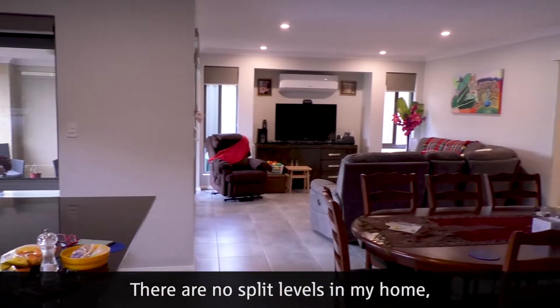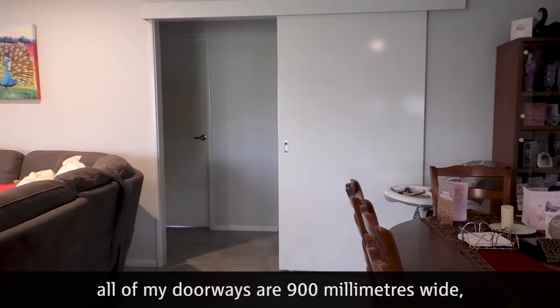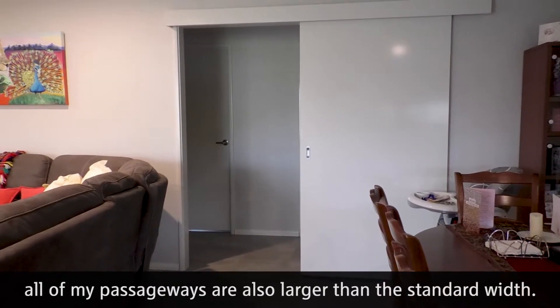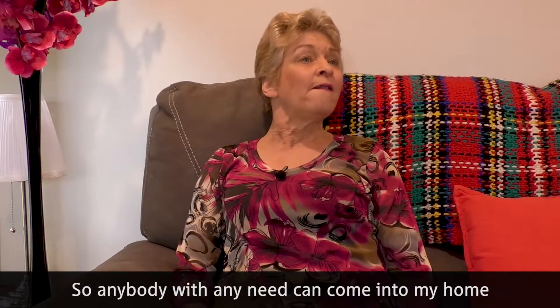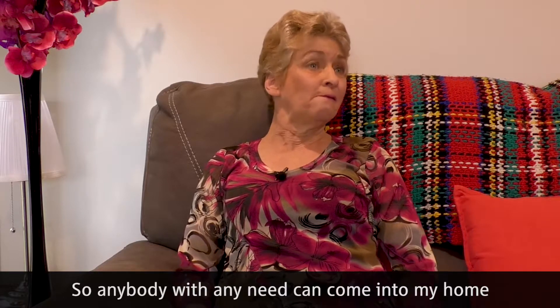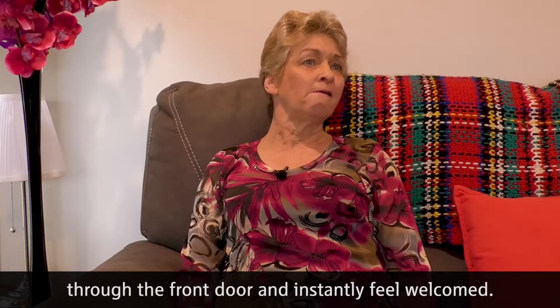There are no specific levels in my home. All of my doorways are 900mm wide. All of my passageways are also larger than the standard width, so anybody with any need can come into my home through the front door and instantly feel welcome.